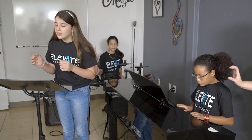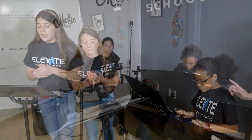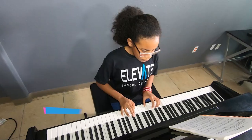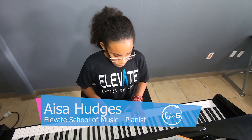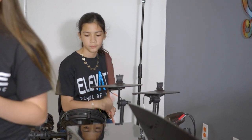They also have the opportunity to create a band. We got to listen to students Miranda and Aisa perform for us. Mind you, they are between the ages of 10 and 12, and I must say, they rocked.